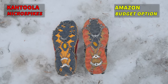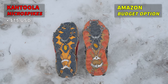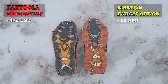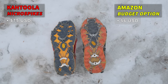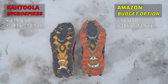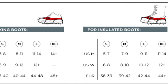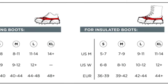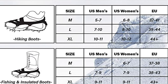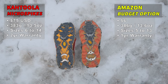We have the Cthulhu's on the left and the Amazon budget option on the right. For the Cthulhu's, they cost $75 US, whereas on Amazon you can pick up spikes for anywhere from $6, which is crazy, up to $20 or more. They both weigh about the same at just over 380 grams. The Cthulhu's have four sizing options and can accommodate anything from a women's size 6 to a men's size 14, while the Amazon option has three sizes accommodating women's 5 to men's 13. The Cthulhu's come with a two-year warranty, while the Amazon budget options come with a one-year warranty.